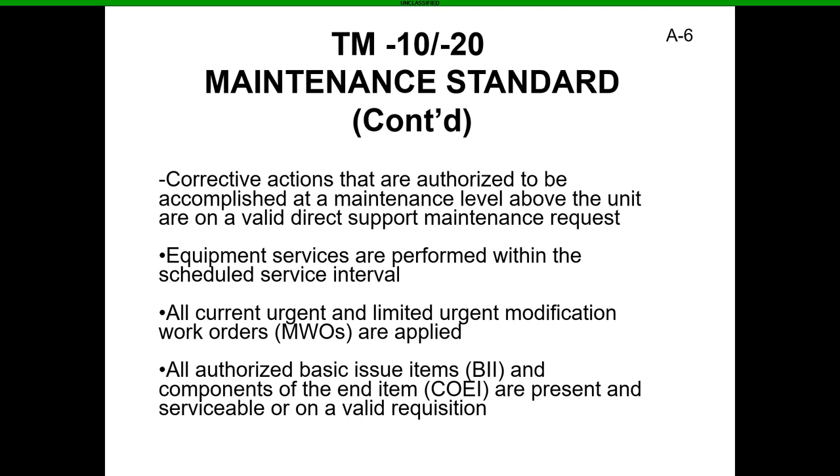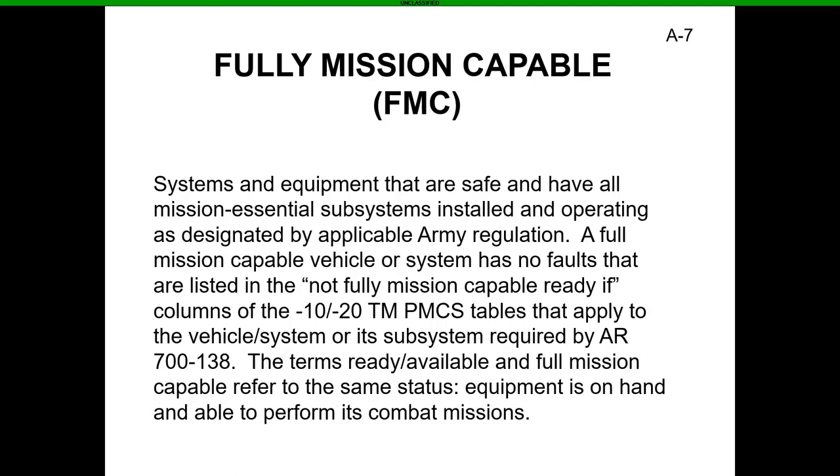All authorized basic issue items — BII — and components of end items — COEI — must be present and serviceable or on a valid requisition. To be Fully Mission Capable, all systems and equipment must be safe and have all mission-essential subsystems installed and operating as designed. Everything in the vehicle has to function — the BII, the vehicle itself, all the way up to the fire extinguishers.